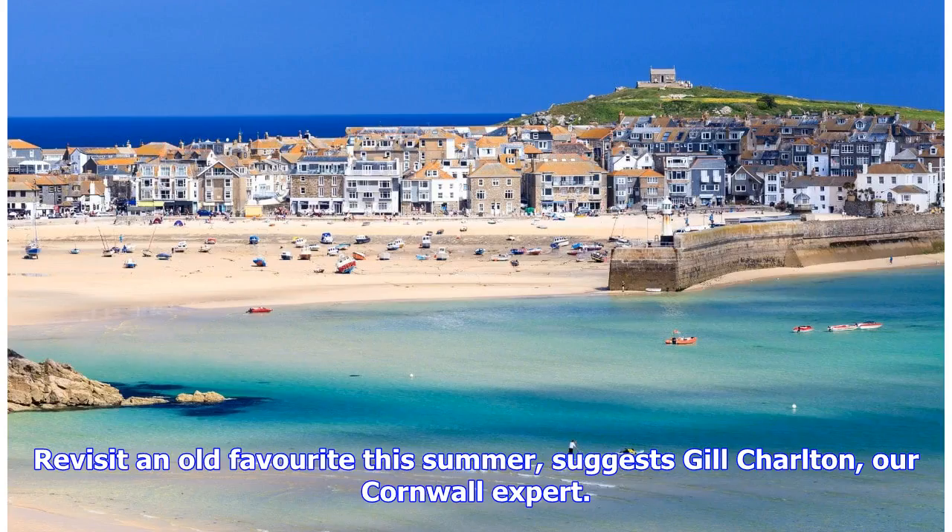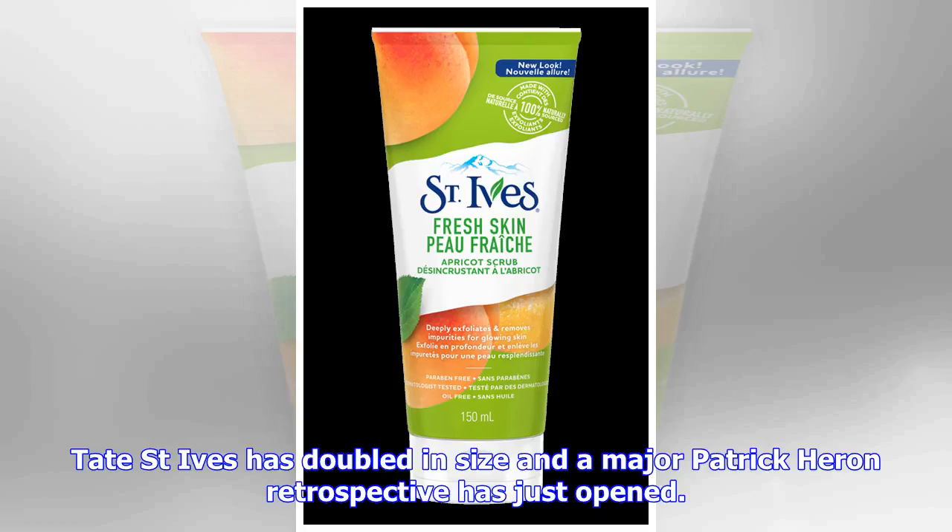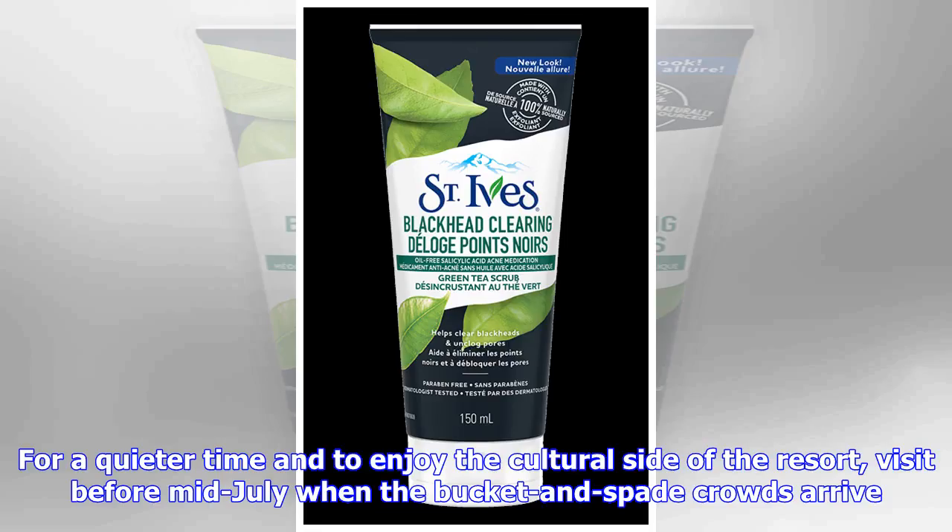Revisit an old favourite this summer, suggests Gil Charlton, our Cornwall expert. You'll find Scandi-style, picturesque hiking routes and the best burgers in Britain. The quality of the summer light in St. Ives has inspired generations of artists. Tate St. Ives has doubled in size and a major Patrick Heron retrospective has just opened. For a quieter time and to enjoy the cultural side of the resort, visit before mid-July when the bucket-and-spade crowds arrive.